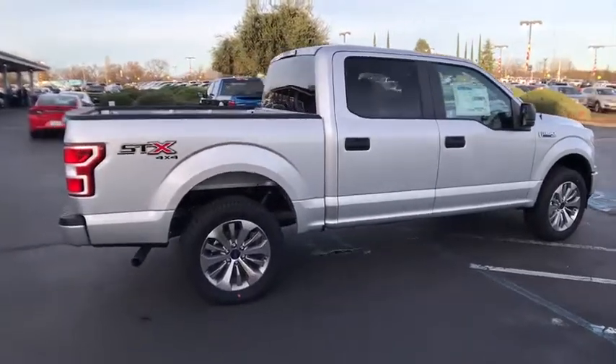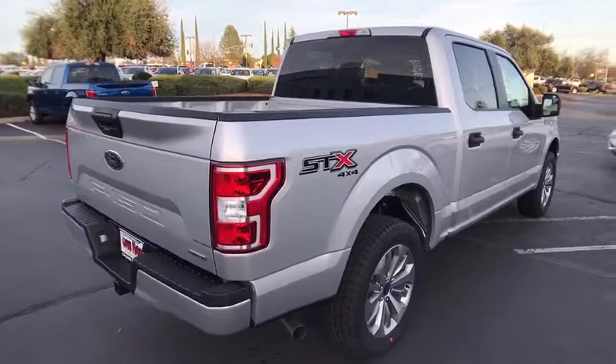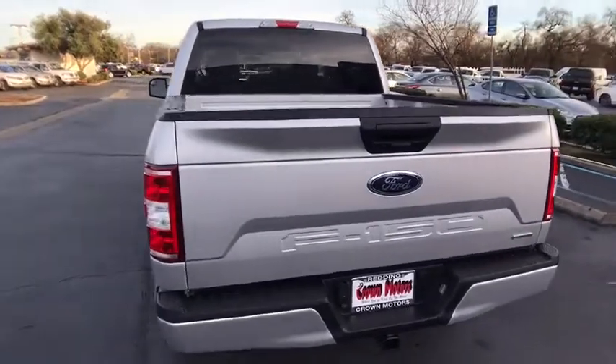Here are some of this vehicle's great options: running boards, traction control, anti-lock braking system, stability control, air conditioning front, power steering, cruise control, anti-theft security system.